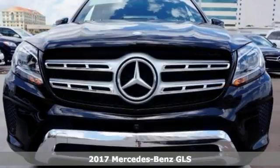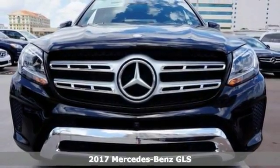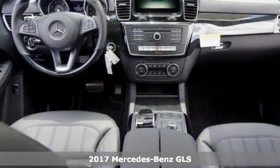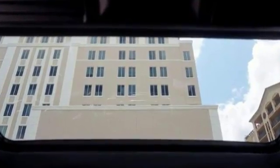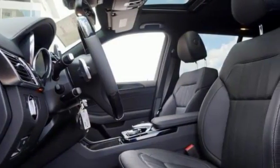Picture yourself behind the wheel of this gorgeous 2017 Mercedes-Benz GLS 450 4Matic. Imagine the possibilities. All-wheel drive, navigation, surround view camera, sunroof, and multifunction steering wheel.